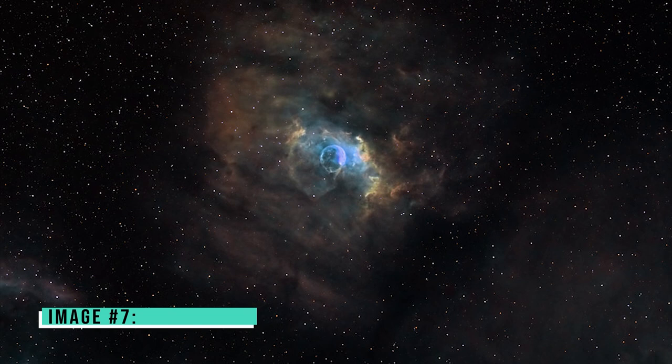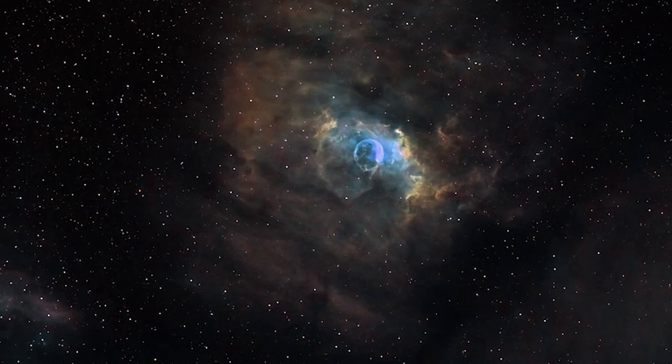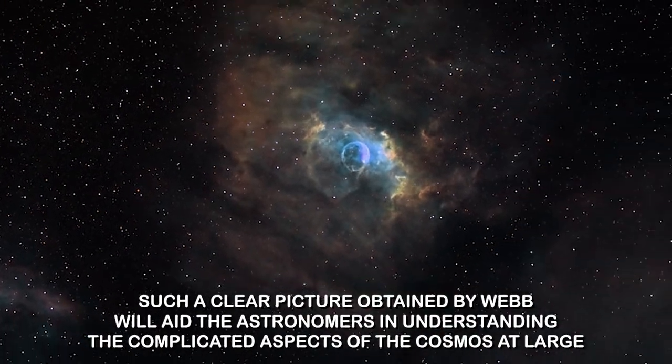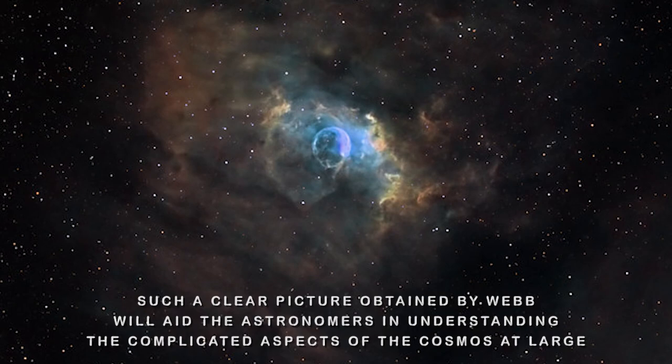Image number seven: Bubble Nebula. This image of the Bubble Nebula, or NGC 7635, located 8,000 light years away, has been taken by Webb. Such a clear picture will aid astronomers in understanding the complicated aspects of the cosmos at large.